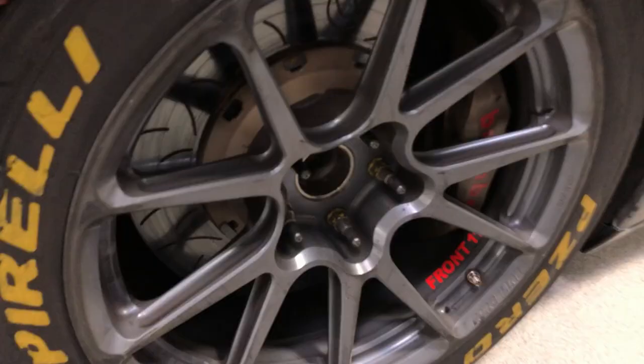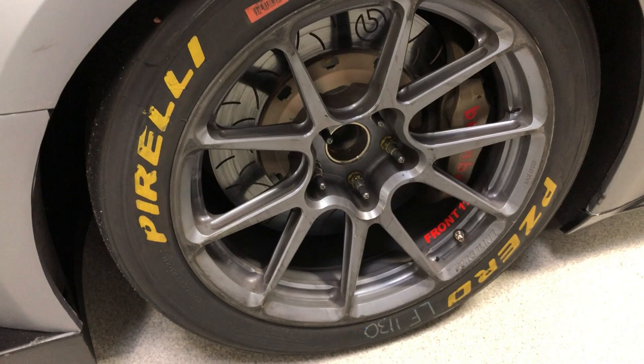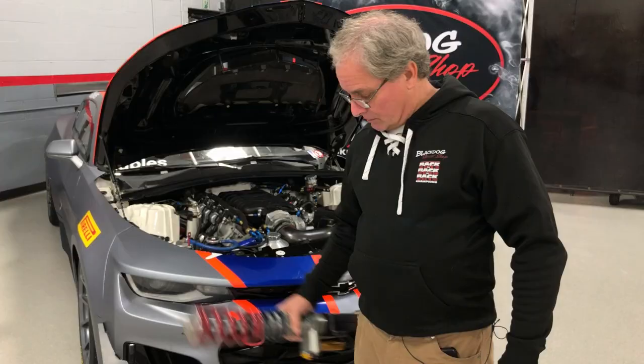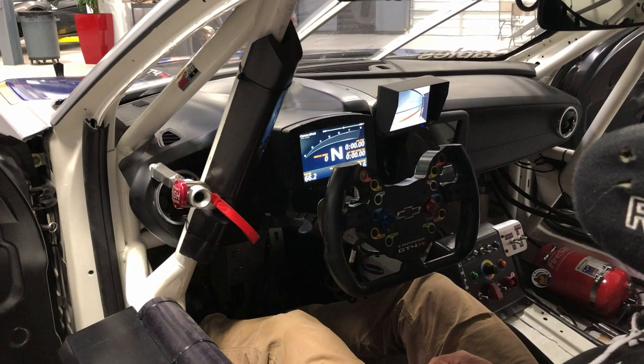That connects in the back to an X-TRAC differential. The front brakes on this car are Brembo Motorsport 6-piston front calipers and 4-piston rear calipers. The rear calipers are from the ZL1 road car. Capping off the brake system is a Bosch M4 ABS, which has been fully developed for this car. The car runs on Ohlins TTX-style shocks, two-way adjustable. This is the front strut.